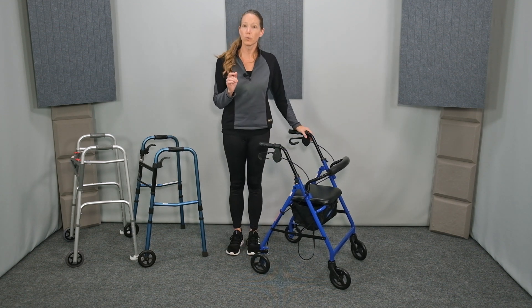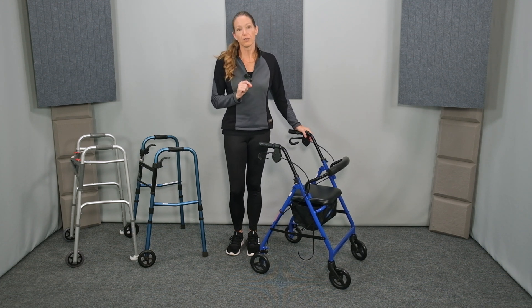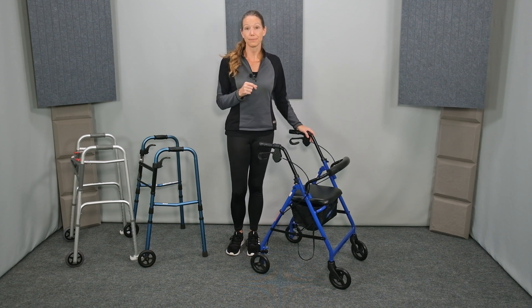When borrowing a piece of equipment, be sure to check the weight rating. When purchasing a piece of equipment, the listing will include the max weight rating. Now I'll show you a couple of key features of the front-wheel walkers and the rollator, including various accessories that can make this device best fit you.